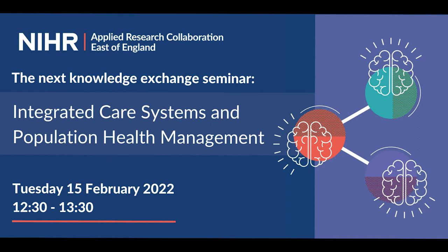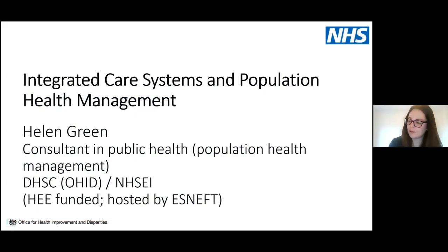Hi everyone and thank you for the invitation to speak. It's nice to see some familiar and some new faces. This feeds quite nicely from Andy and Chrissie's presentation at the last Knowledge Exchange, thinking about local authorities. Today we're going to think more broadly around integrated care systems and population health management.